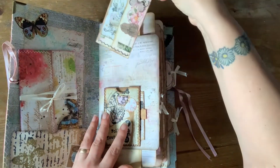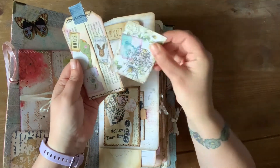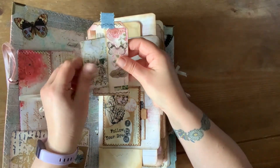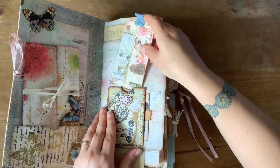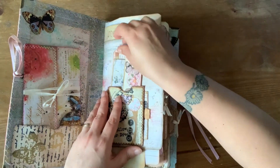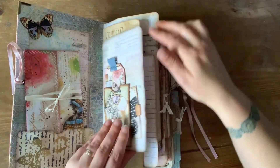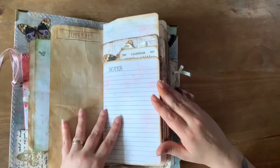You've got pull-out tags and then the tags have pockets so you can journal on the back of them — and they're double sided. There is so much work that's actually gone into this. Not just one pocket — you've got a pull-out bit as well. The papers are fabulous. Plenty of room to journal.